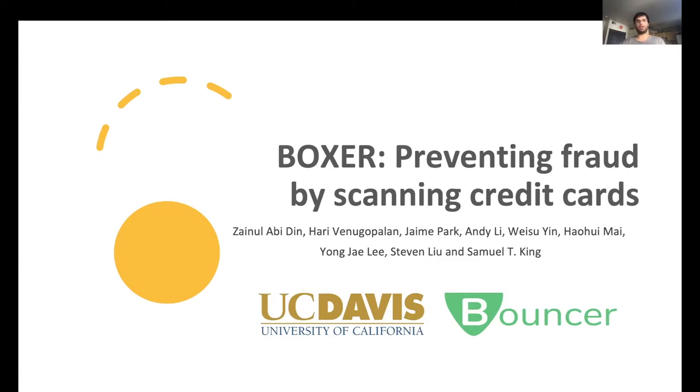With Boxer, you can scan a credit card with an app on your phone to prove that the card is genuine. But before we talk about credit card fraud, I want to tell you the story of how this research began.